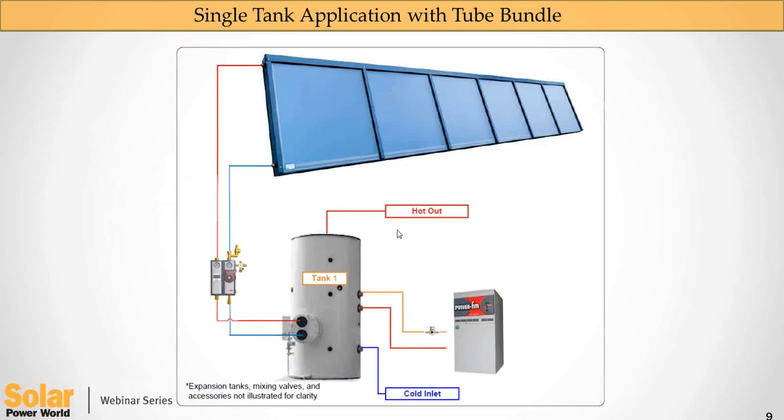Now let's talk about stagnation. We talked about the temperature differential between the collector and the tank — when that differential is great enough, we turn the circulator on. But what happens when we achieve the set point? This tank tries to load to 180 degrees Fahrenheit and then shut off. When the temperature at the collector equals the temperature in the tank, the circulator shuts off. This is a forced circulation closed loop system pressurized to 60 PSI. When we pressurize to 60 PSI and shut off the circulator, that fluid is bound in the collector — it's captive.